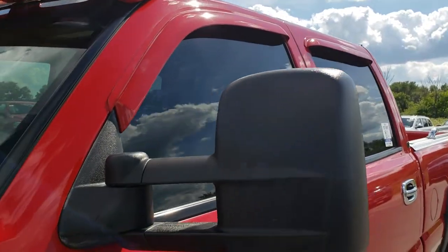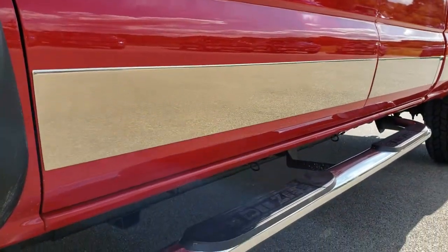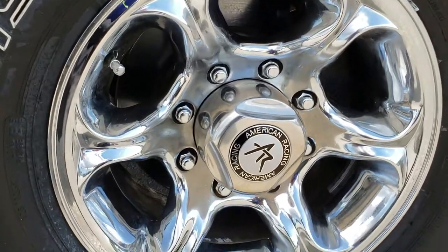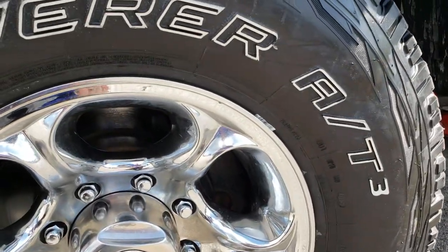I'd like to remind everyone that we shoot all of our videos in 1080p, so if you have HD capabilities on your computer, tablet, or smartphone device, turn them on right now so that you can see exactly how clean this truck is.